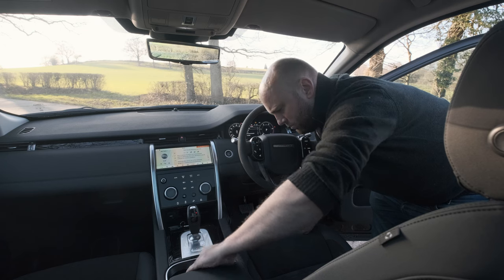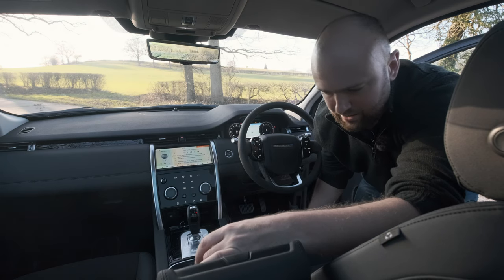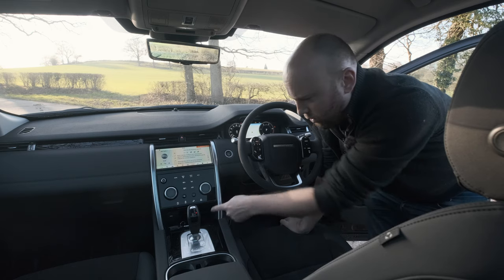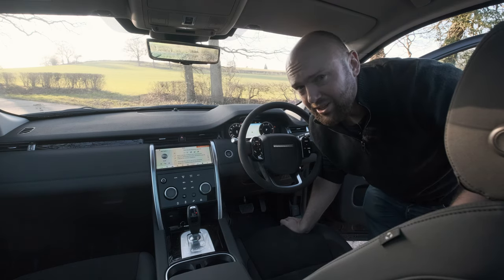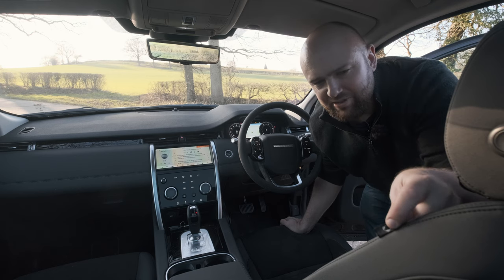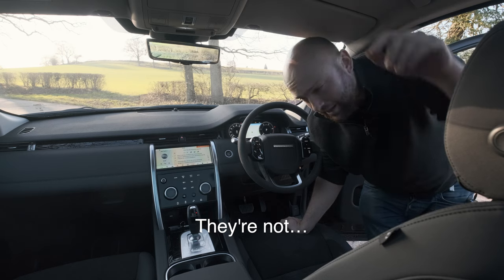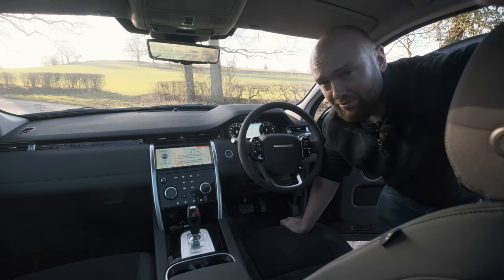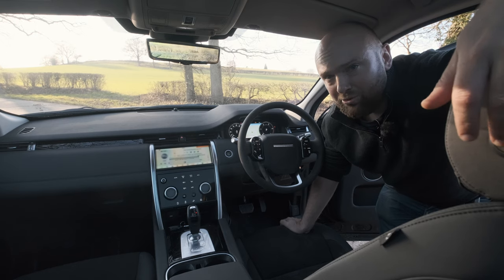There's a big cubby hole up here which has two normal USBs, a 12-volt socket, and a micro-SIM card slot. It's got wireless charging for your phone. It's got pretty much everything you need for a family SUV. I think these might be vegan seats as well — it is an option on the Velar and a few other models too, so if you are vegan you can buy one with a clear conscience.